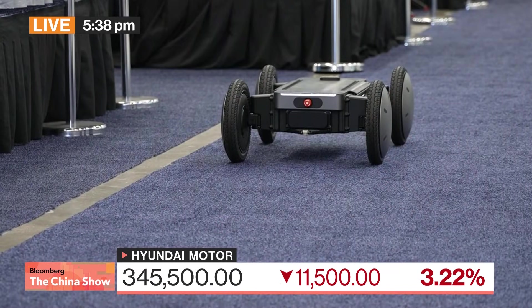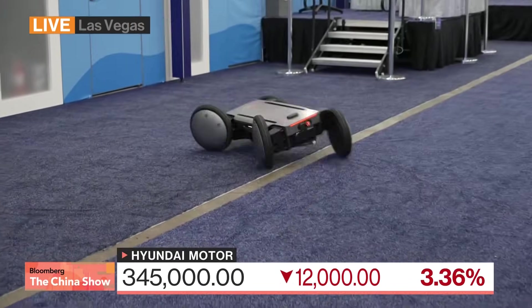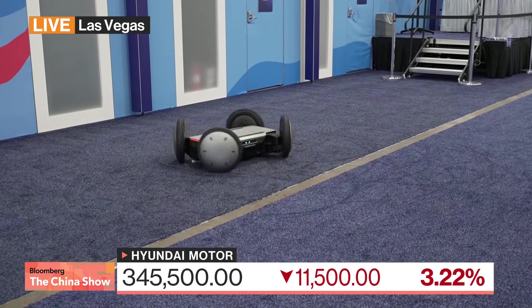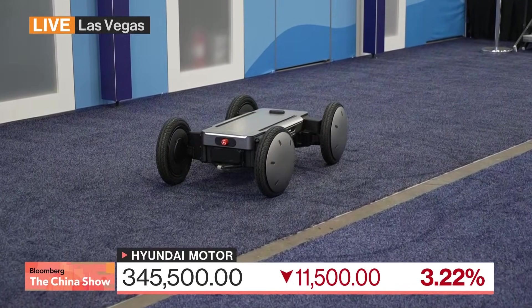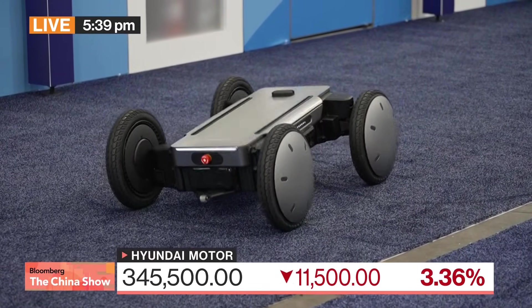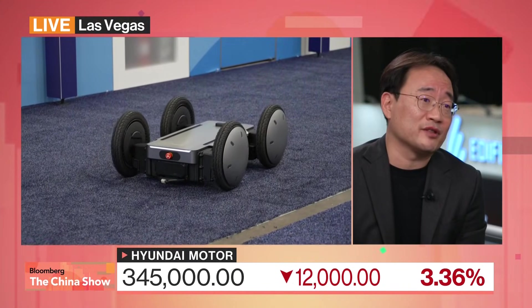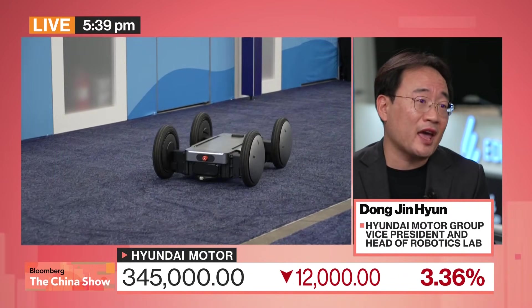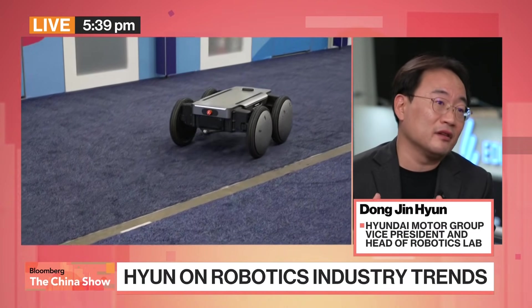To introduce the moped, I'd like to share some background. I previously studied legged robots globally, but many people asked how to reduce operation time and energy consumption. Legged robots have a real strength advantage — they can stabilize their body using their legs. So the question became: how to combine the characteristics of legged robots with wheeled robots, which consume less energy?